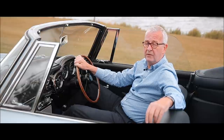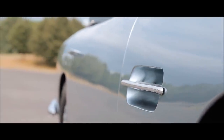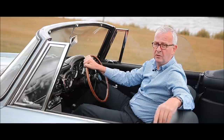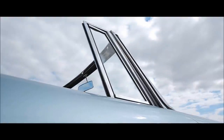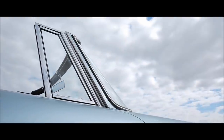Often referred to as the prettiest Aston Martin ever built, the DB4 convertible is rarer even than the DB4 GT, and the list of original purchasers understandably read like a veritable who's who of noblemen, celebrities and royalty. Elegant, powerful and very pretty, the DB4 convertible epitomises the concept of an Aston Martin.